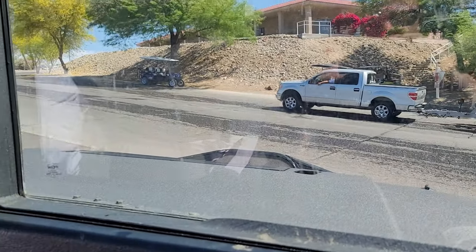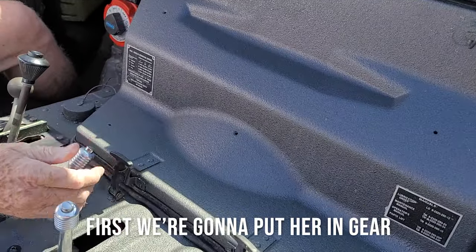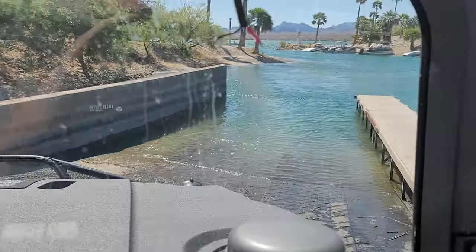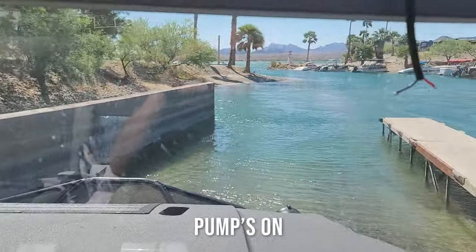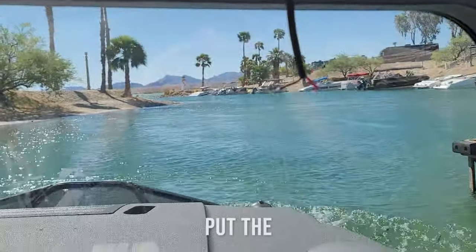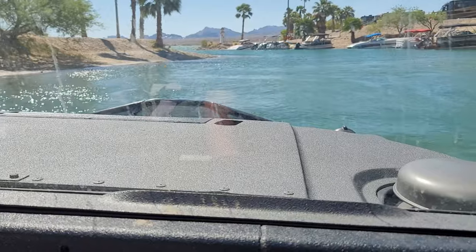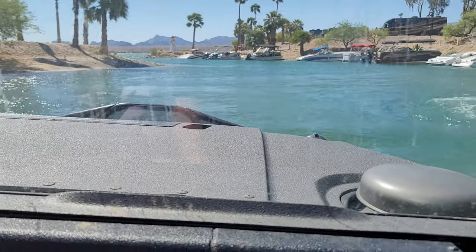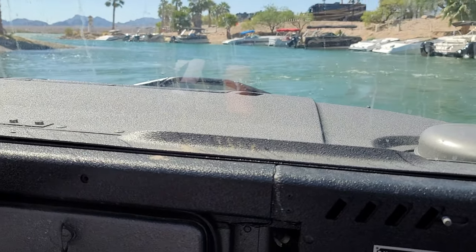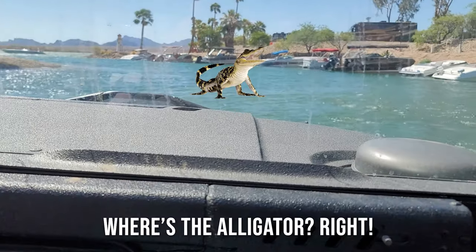We're going to be taking this thing in. First we're going to put her in gear — okay, we're in gear. Then what we're going to do is put the wheels up and put the trim down. You know, that almost reminds me of Disneyland — except I don't think I had this much fun at Disneyland.